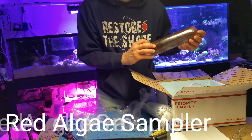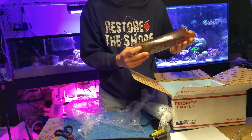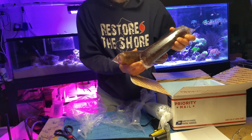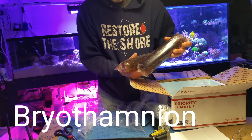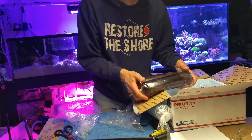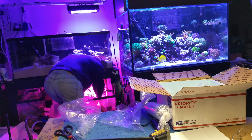This I think is a red macroalgae sampler — so there's three different types of red macroalgae in here. It'll be interesting to see what's actually in there. One of them is Dragon's Breath and I have lots of Dragon's Breath. Very good portions though. I've gotten portions of macroalgae from other vendors and they are nothing like this, and the price is about the same. So definitely getting a lot of macroalgae.